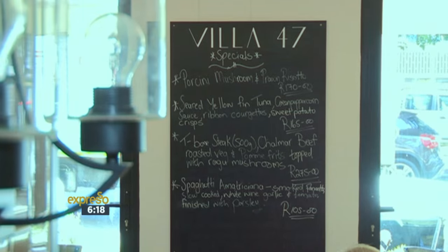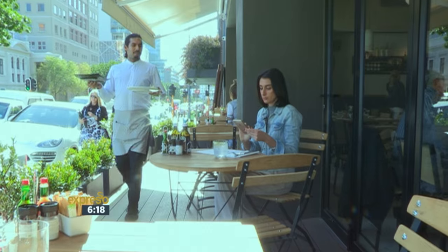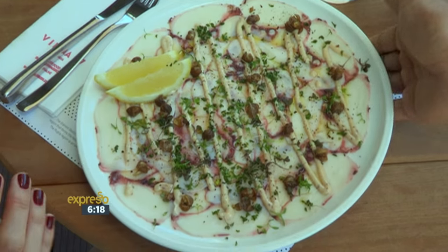On the rare occasion that I do get to sneak out of the office for a quick lunch, I always come to Villa 47. The food is absolutely amazing and thank you for joining me today. I hope you've had fun.